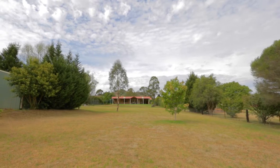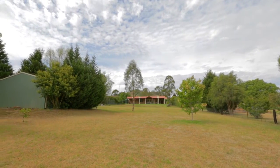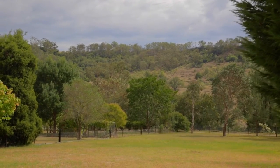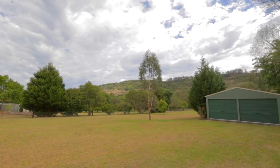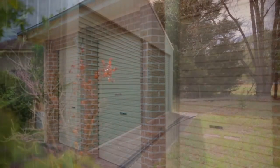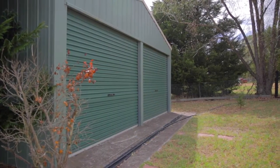Enjoying panoramic mountain views and a blue ribbon location, the family residence is set on a superb 4,470 square metre block. The property also provides triple car accommodation and a six metre by nine metre workshop.